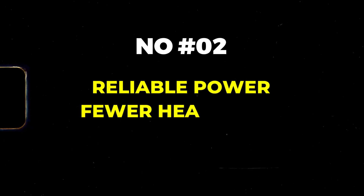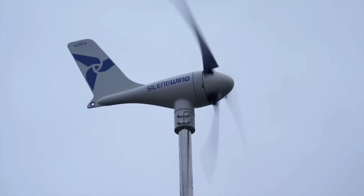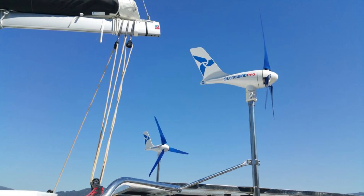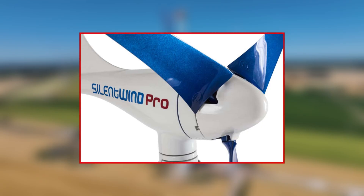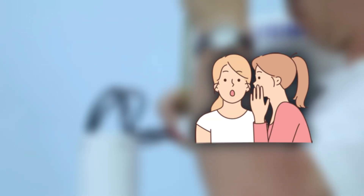Second: reliable power, fewer headaches. Power outages and brownouts can be a major inconvenience. Silent Wind Pro provides a consistent source of power for your appliances and devices, ensuring uninterrupted operation of your home's electrical systems and a more comfortable, stress-free living environment. Third: peace and quiet enjoyment. Unlike some wind turbines that can generate significant noise pollution, Silent Wind Pro operates very quietly — in fact, it produces a noise level similar to a whisper or a library — ensuring peace and quiet for both you and your neighbors.